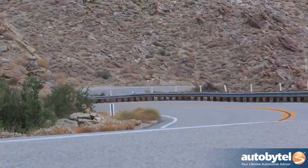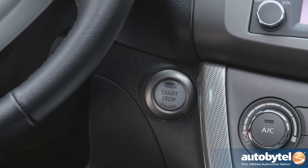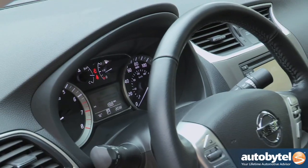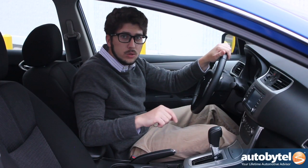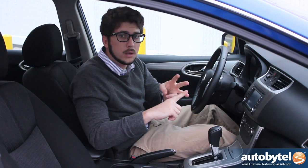Nissan has reimagined the 2013 Sentra with a high-quality interior loaded with luxurious soft-touch materials, premium cloth or leather seating, as well as these easy-to-read, bright, well-lit fine-vision gauges. Not to mention that Nissan also claims the Sentra has more rear legroom than a Corolla, Civic, or Mazda 3.